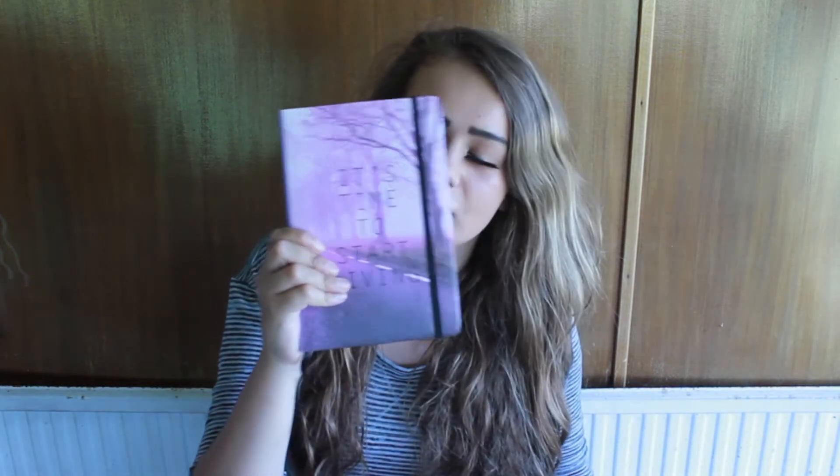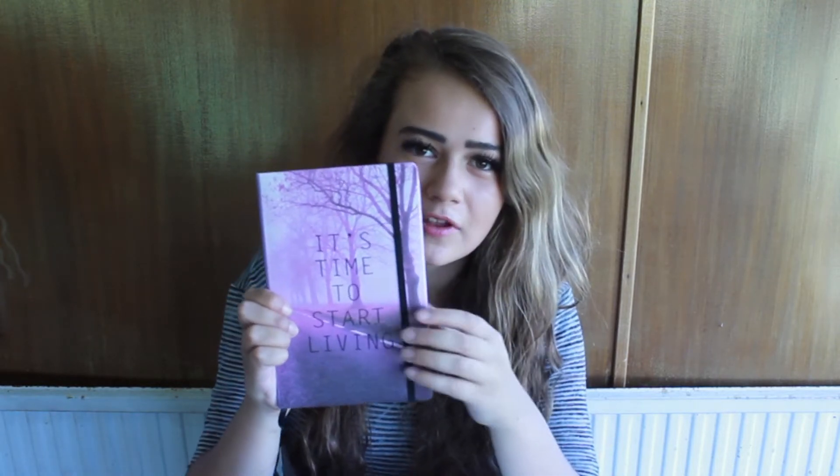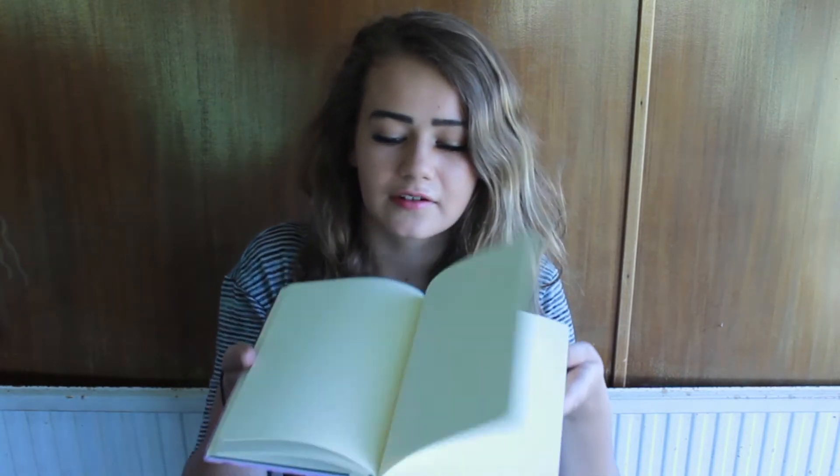The next thing in my bag is this notepad which says 'It's time to start living' — I thought that was really cute and inspirational. It's just a notepad with clear pages; I've only written a little bit in it.